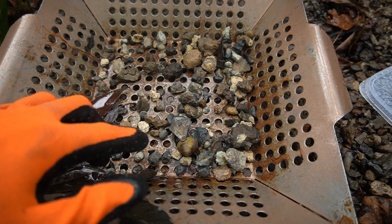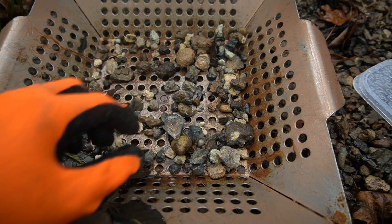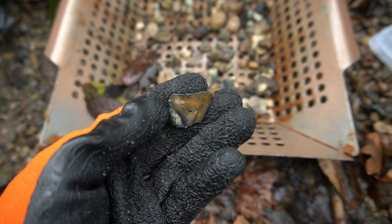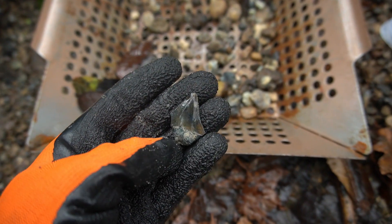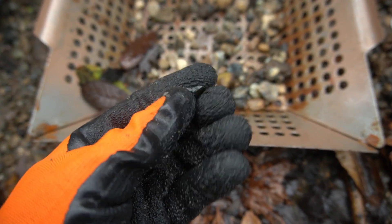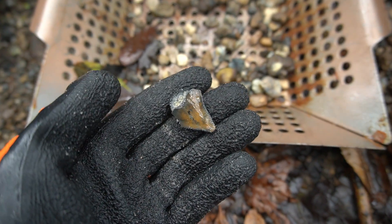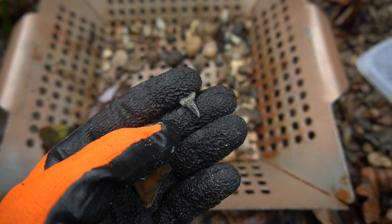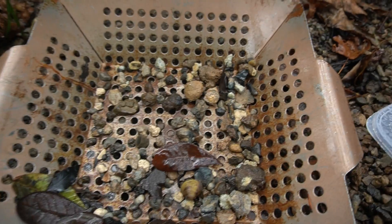I filled up a screen in just a little bit, and right away I saw a busted megalodon shark tooth — a little juvenile one. Man, that would have been nice because that's got some very cool color right there. And then there's a little lemon shark tooth in there as well. Gonna keep filling some more.